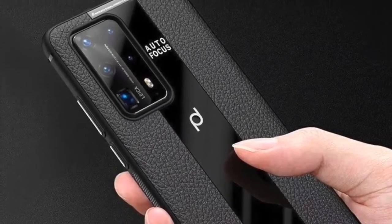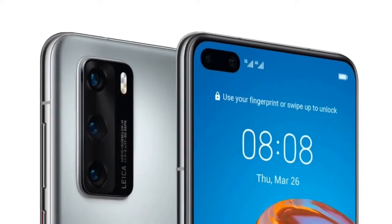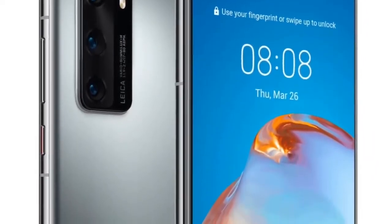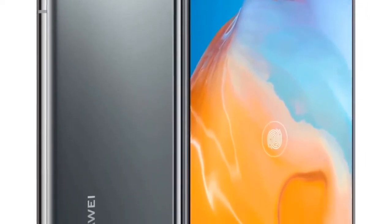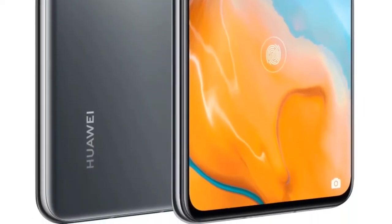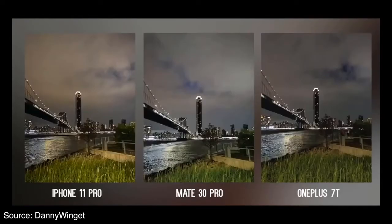Speaking of cameras, Huawei has made some huge improvements to the rear setup. The P40 Pro includes a so-called Leica AlphaVision system with a total of 4 sensors. Leading the way is an all-new 50MP main camera that likely relies on pixel binning technology to produce better photos at a lower resolution. This will also benefit Huawei's night mode, which is expected to receive some improvements.